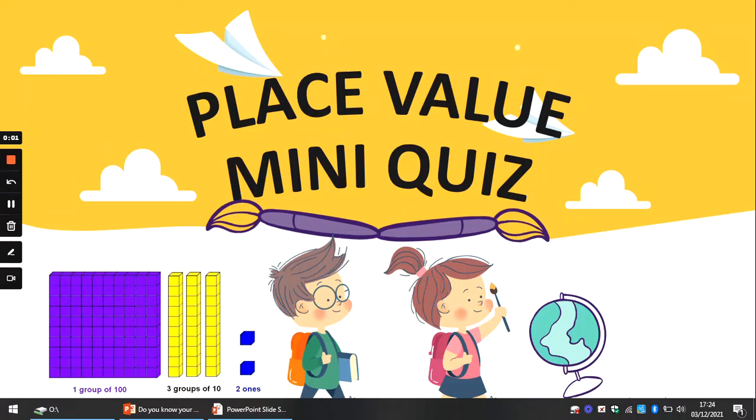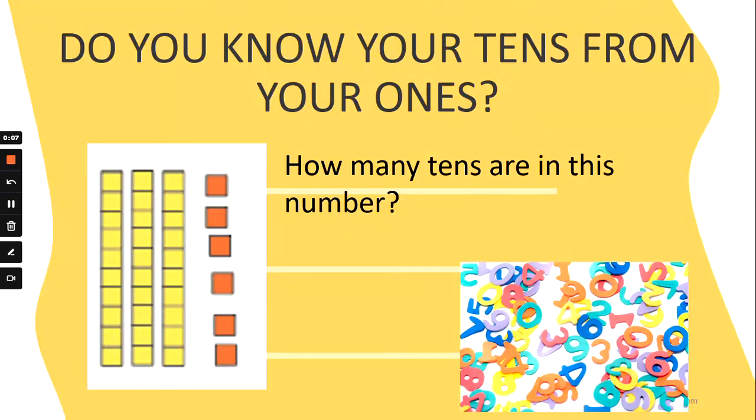Hi everyone, welcome to a very quick place value mini quiz. Do you know your tens? Can you remember what is the tens number? Okay, so have a look at this number. First you count your tens and then you count your ones.